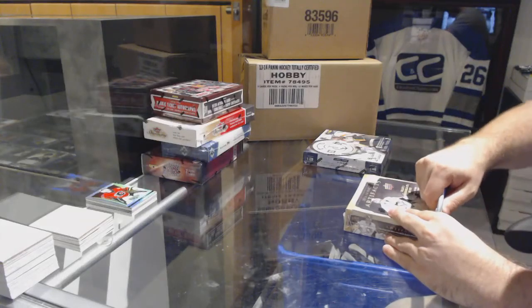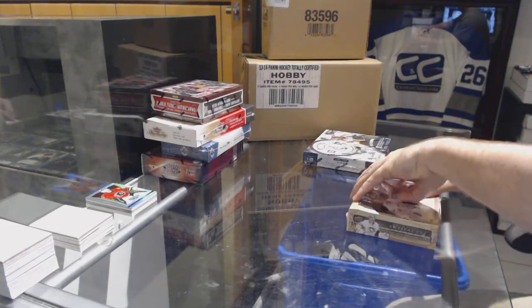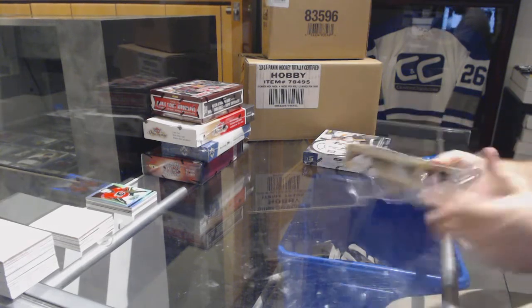All right, continuing on C&C break number 7626, Artifacts, MTC 1314.